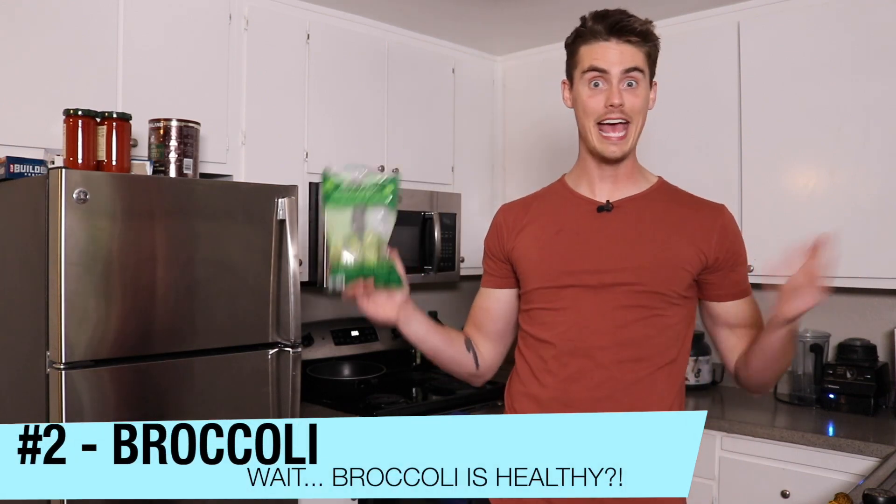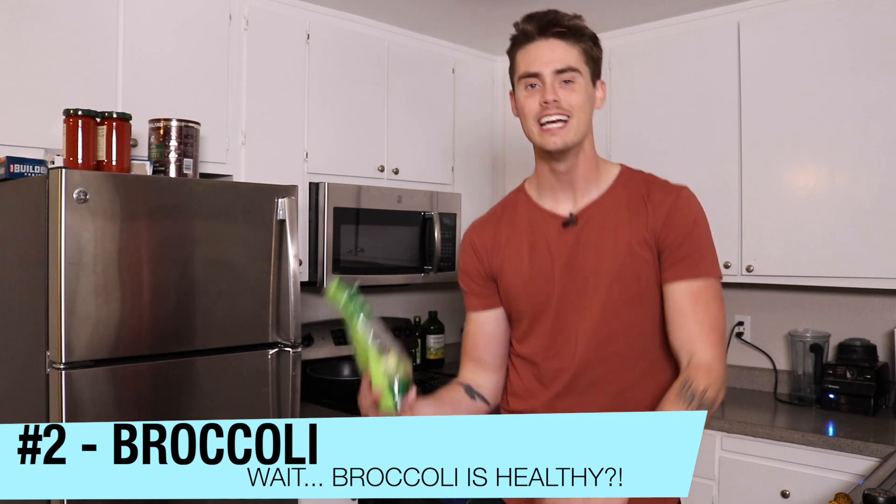The second ingredient is broccoli. High in vitamins A and K, with fiber, antioxidants, it's part of the cruciferous vegetable family, and it's just an overall immune-boosting powerhouse.